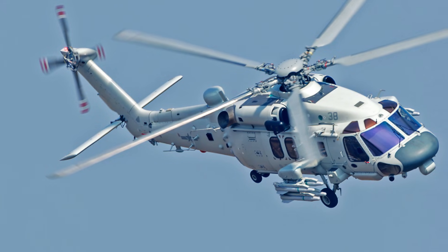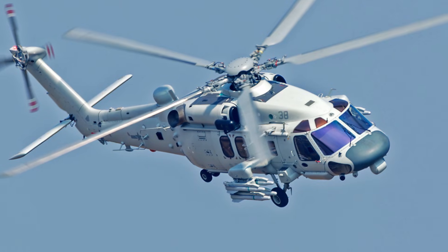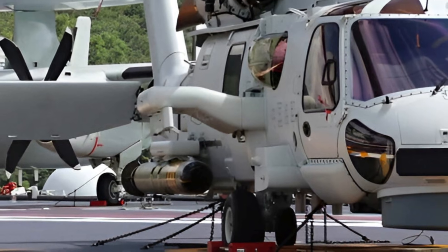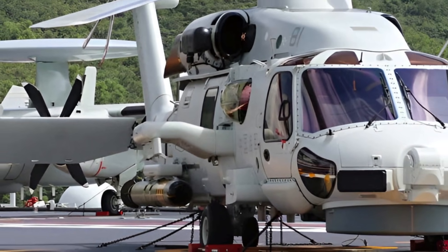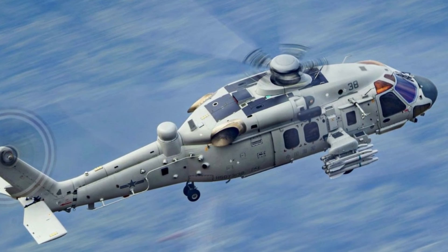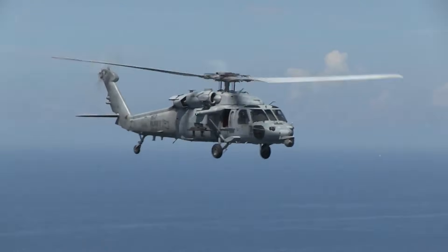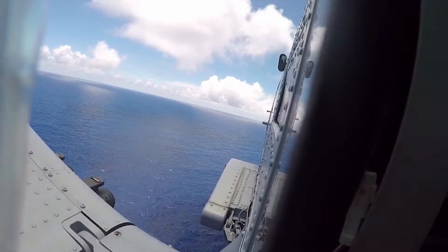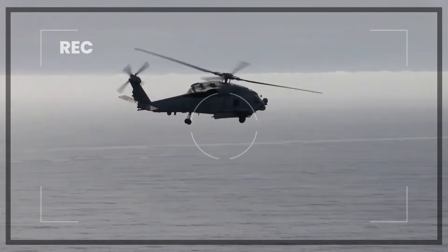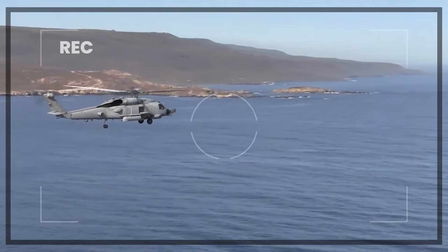The Z-20F's armament is designed for its primary ASW and anti-surface warfare roles, with stub wings featuring multiple hardpoints for a diverse array of munitions. For ASW, it can carry lightweight torpedoes such as the YU-7 and self-guided depth charges. Against surface threats, the Z-20F can deploy air-to-surface missiles like the KD-10 — analogous to the U.S. AGM-114 Hellfire — carrying up to eight on its stub wings, suitable for countering small boat swarms or providing close air support. It can also carry YJ-9 short-range anti-ship missiles. Most versions of the Z-20F do not feature air-to-air armament.